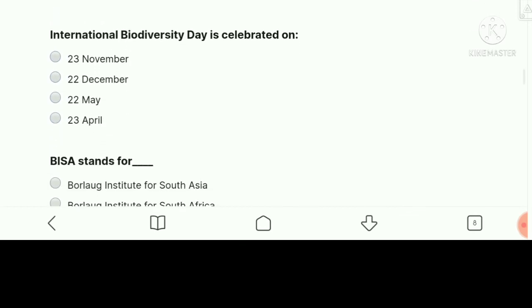International Biodiversity Day is celebrated on — the right answer is 22nd May.